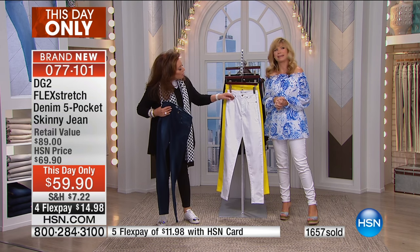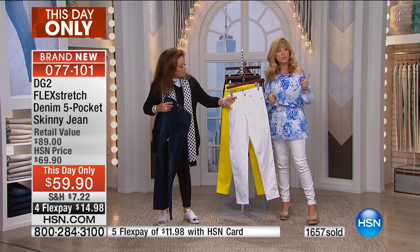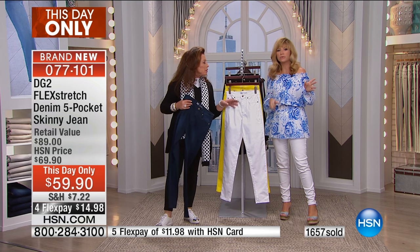The white is honestly the richest, purest white. With that next sweater we started the hour off with — I love the chambray and the white together.